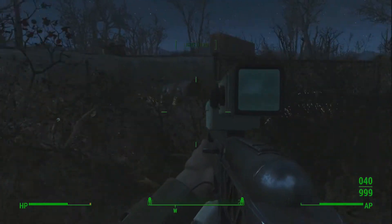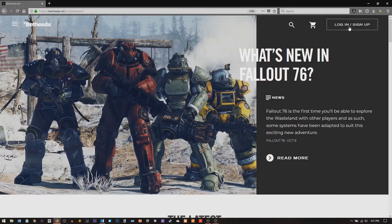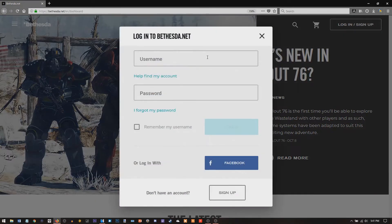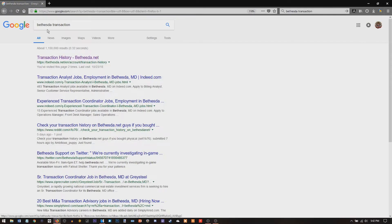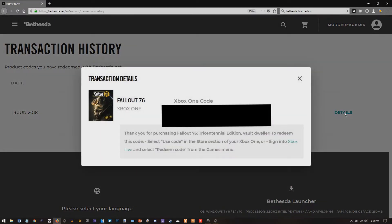What you guys want to do is head over to Bethesda.net, sign in, and then just Google 'Bethesda recent transaction history.' When you Google that, it'll take you to your transaction history and you will see Fallout 76. All you want to do is hit details, and voila, your Xbox One code is there.